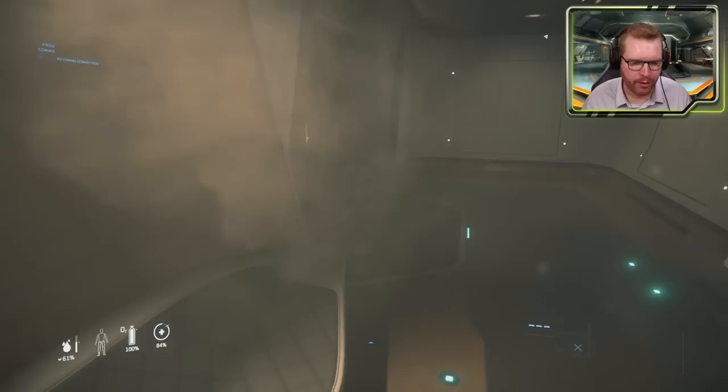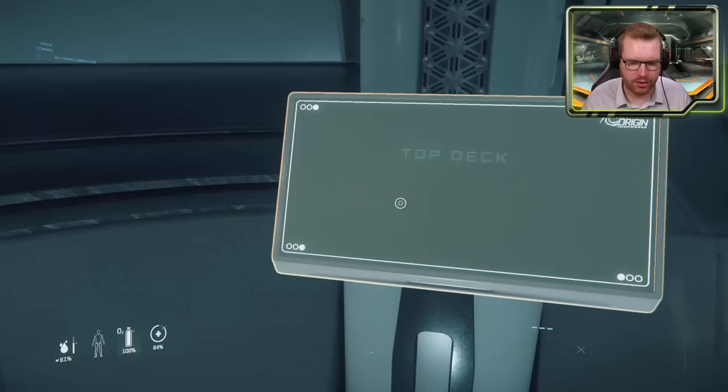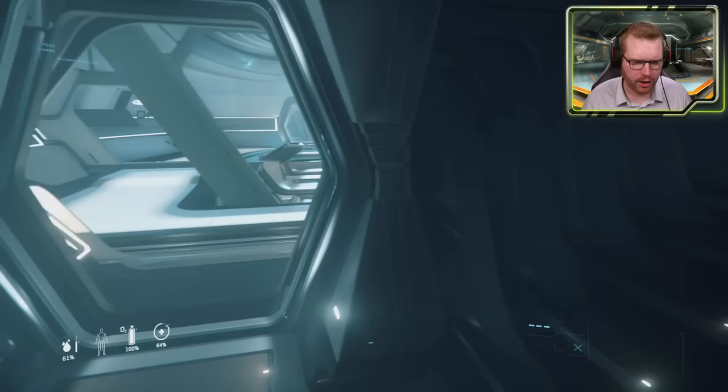We're going to head back out to the escape pod area, back through the crew accommodations, and call the elevator to go check out the top deck — because this is where the fun really begins.